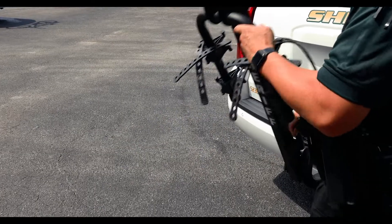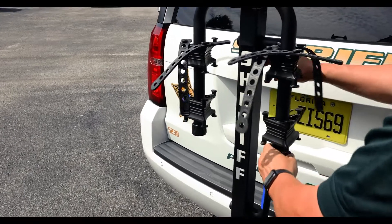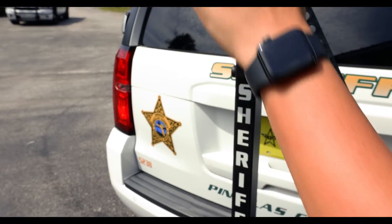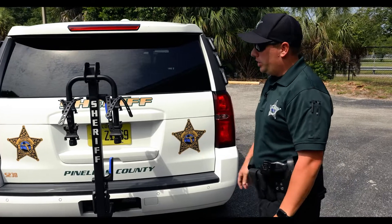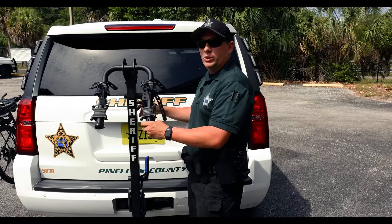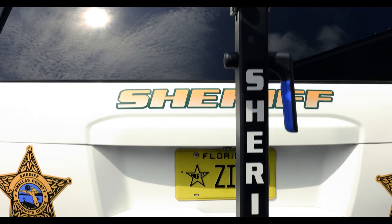The last feature we have on our patrol Tahoes is our patrol bike rack — a rack that we're all issued in our unit. We typically try to keep these on our Tahoes at all times. It folds down easily so when we're not operating with our bicycle, we can keep it in that position while patrolling. It gives us the ability to quickly access our bike at our nearby storage facility, put our bike back on our Tahoes, and respond to any calls or do any patrolling that we need to do.